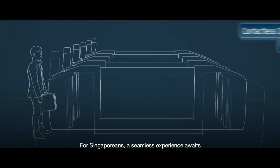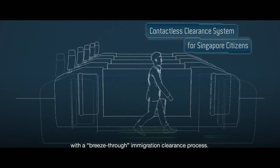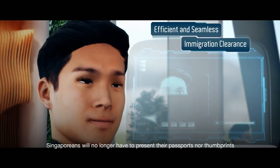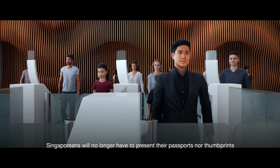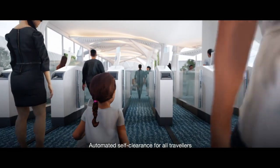For Singaporeans, a seamless experience awaits with a breeze-through immigration clearance process. With facial and iris recognition, Singaporeans will no longer have to present their passports nor thumbprints for clearance at the automated lanes.